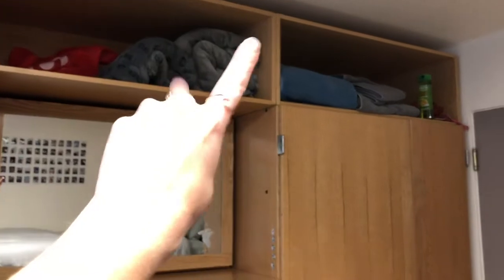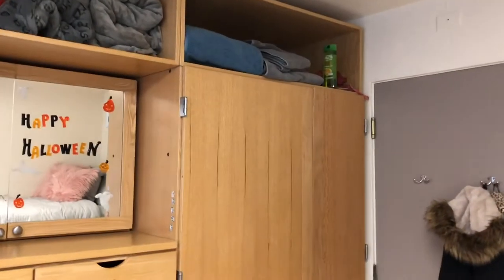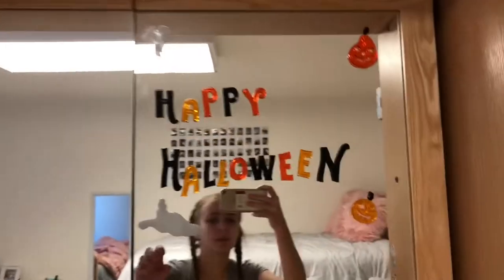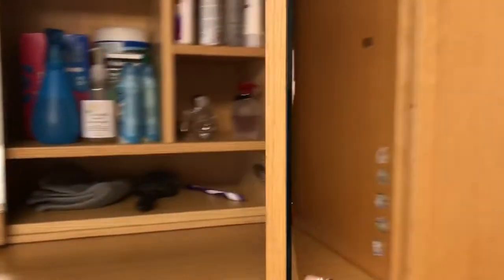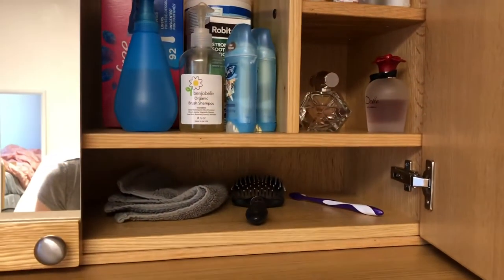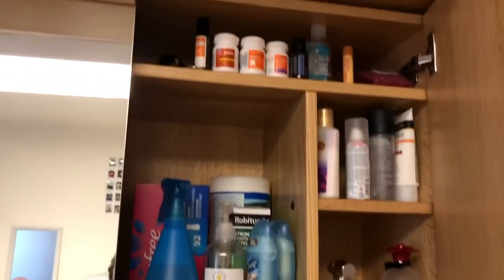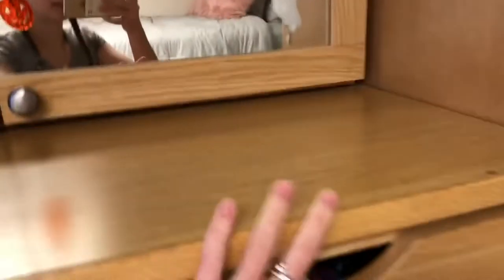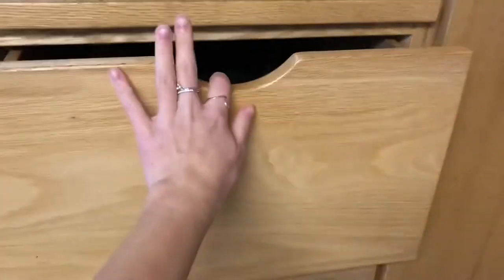These are my two blankets. Towels up there, extra shampoo, umbrella, first aid kits up there, random stuff. Then I have this cute little Happy Halloween sign right now. In here I just have perfume, deodorant, brush, toothbrush, and medication. Then I have this section — this is my pajamas, and then that's hers.